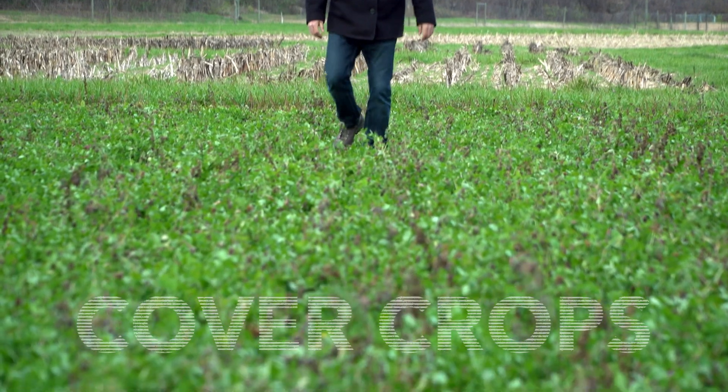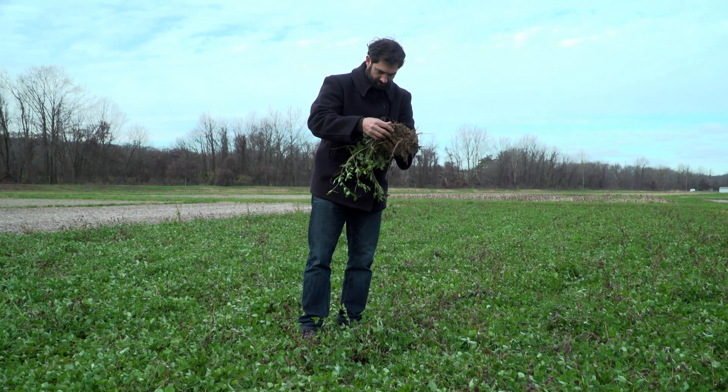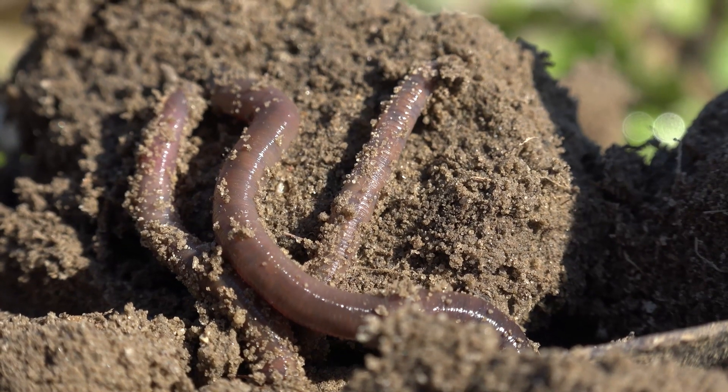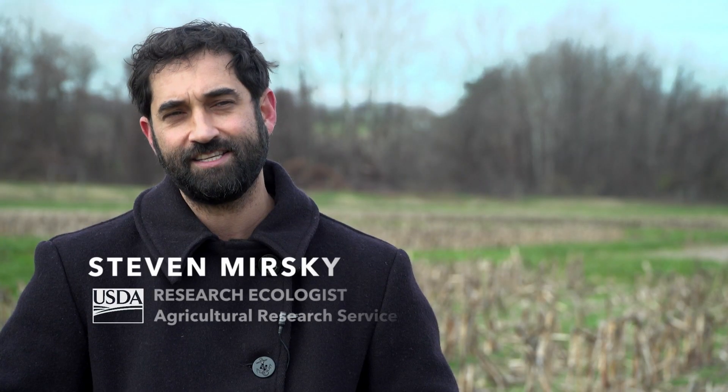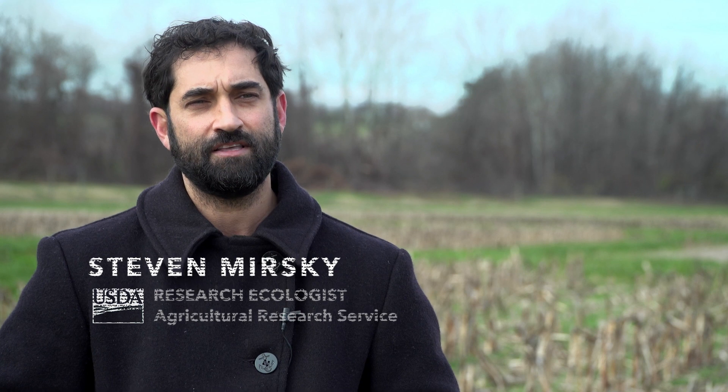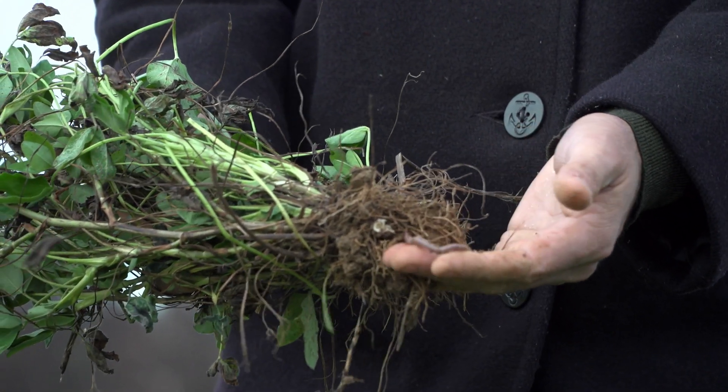Cover crops really are one of the premier ecological strategies that we can bring into agriculture to make it more sustainable, improve the soil, and build our productivity. With the amount of species that are out there and the way we can manage these cover crops, the diversity of cropping systems represents a really challenging researchable question.